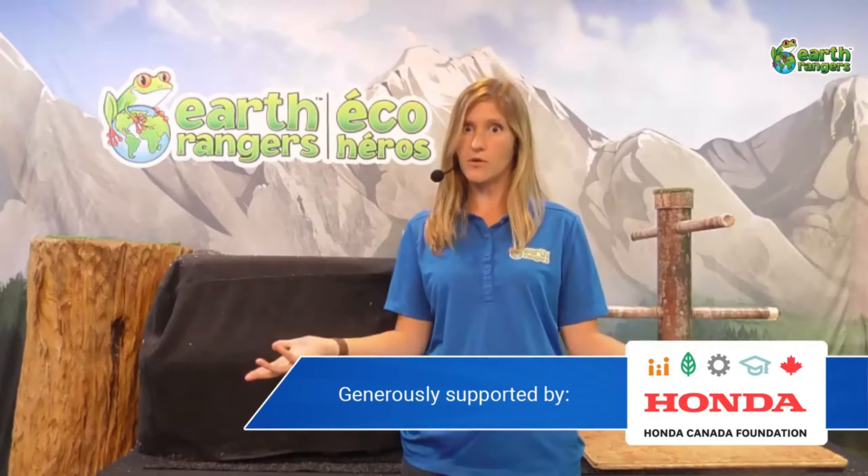With that, you can raise funds for that animal and have a direct impact on their conservation. You can also do really fun missions — eco activities that you can do around your own community, like reducing your plastic use or planting a pollinator garden. Everything you can do is available in the Earth Rangers app, which you can get for free.